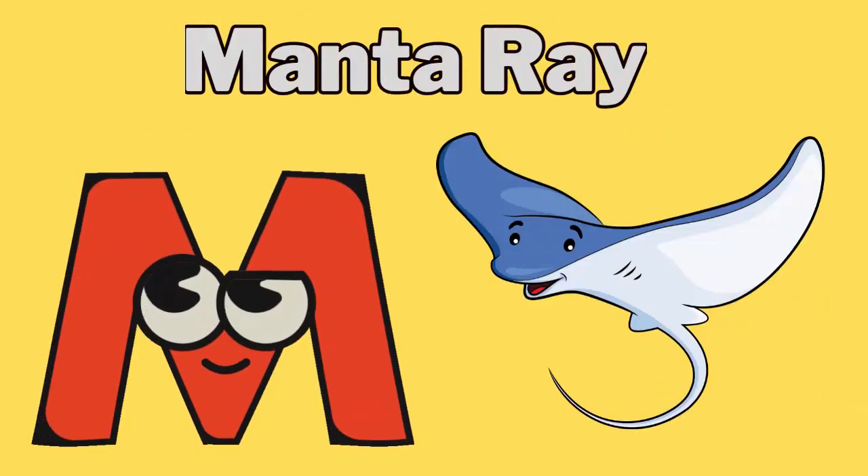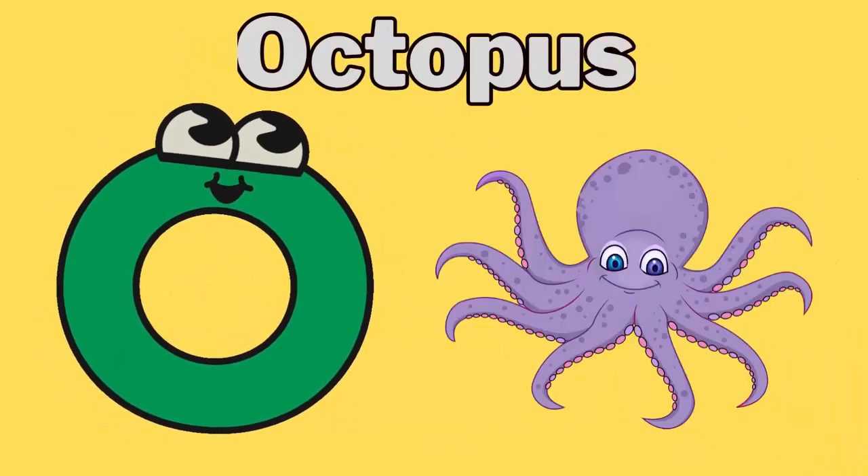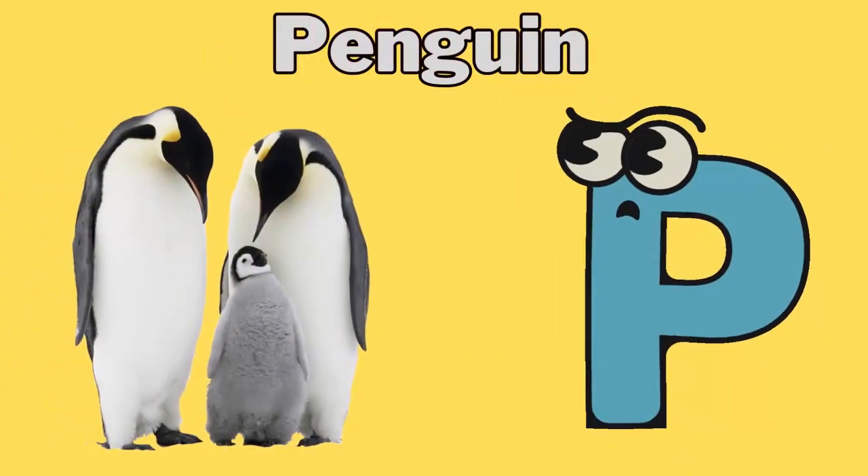M for manta ray. N for needlefish. O for octopus. P for penguin.